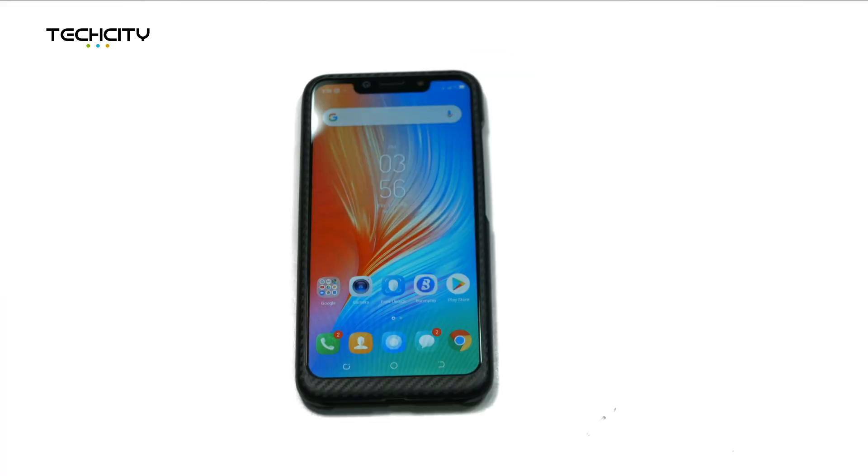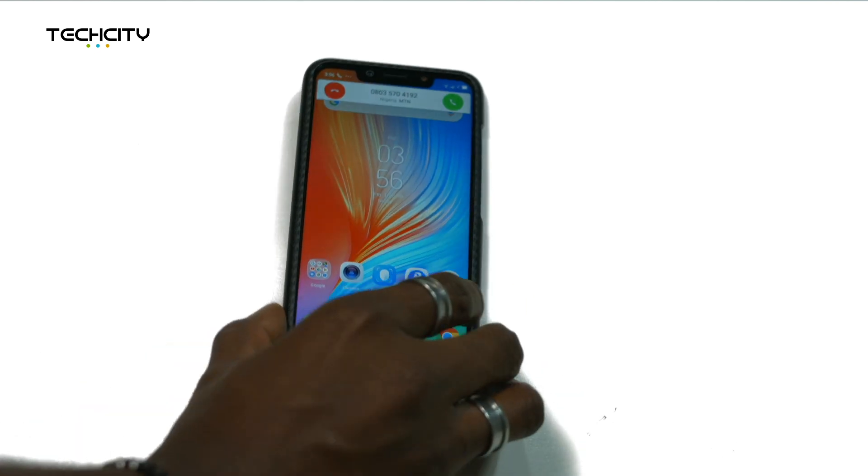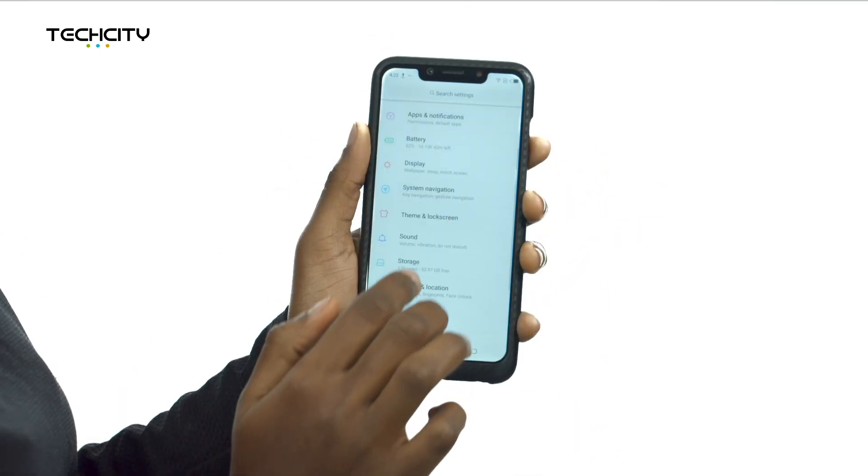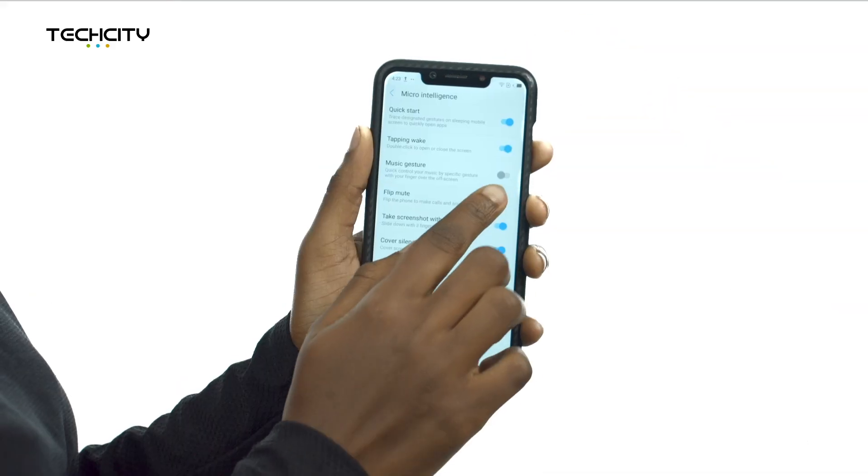Number 10: Flip Mute. When you get a call, you can flip your phone to make the call go silent if you're fumbling for the volume rocker. Turn this feature on by going to Settings, Microintelligence, and click on Flip Mute.